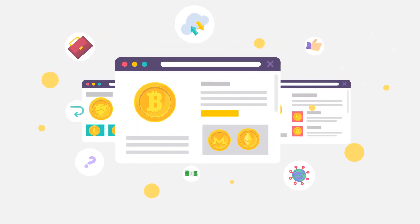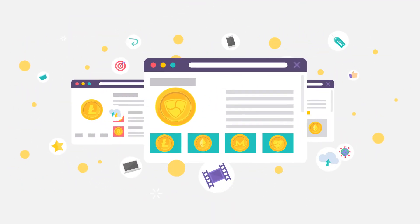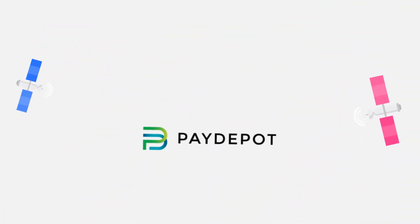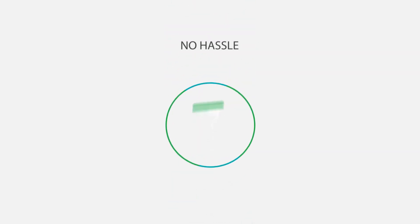Host a PayDepot BTM now and give your customers an ultimate Bitcoin shopping experience with an option to earn some extra income yourself. Don't let this no-cost, no-risk, no-hassle opportunity slip from your hands. Email us now at sales@paydepot.com with details of your business to get started today.